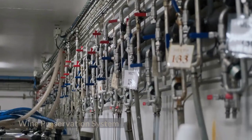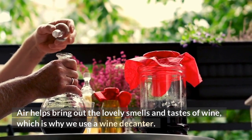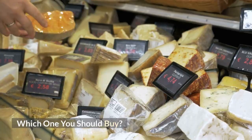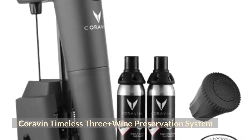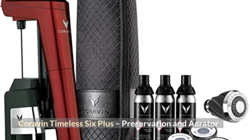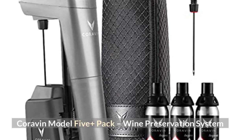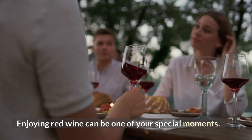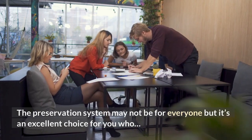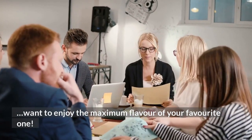Air helps bring out the lovely smells and tastes of wine, which is why we use a wine decanter. For a wine preservation system, consider options like the Coravin Timeless 3 Plus, the Coravin Timeless 6 Plus Preservation and Aerator, or the Coravin Model 5 Plus Pack. Enjoying red wine can be one of your special moments, and a preservation system is an excellent choice for those who want to enjoy the maximum flavor of their favorite wine.